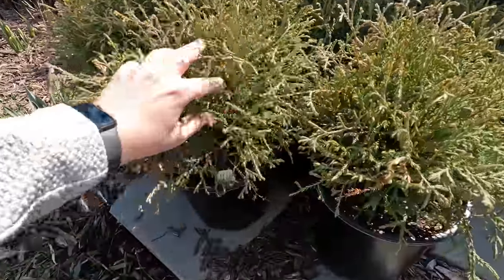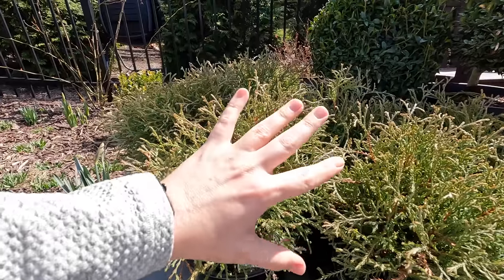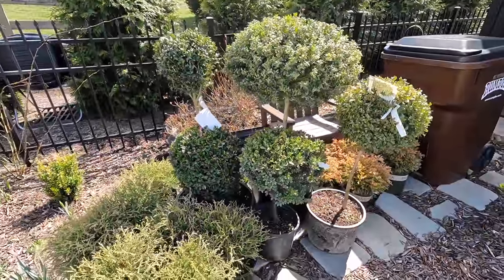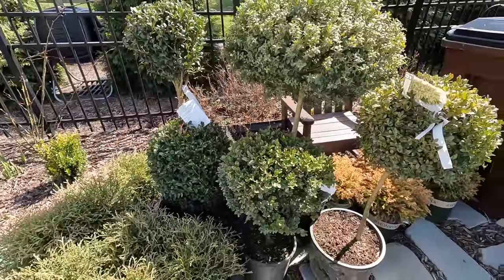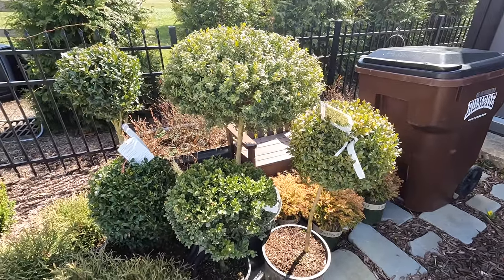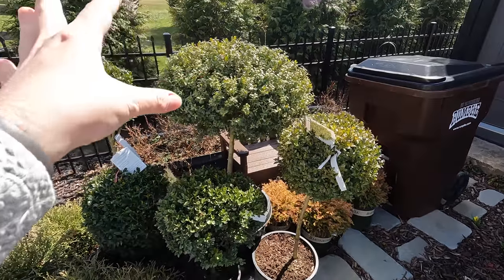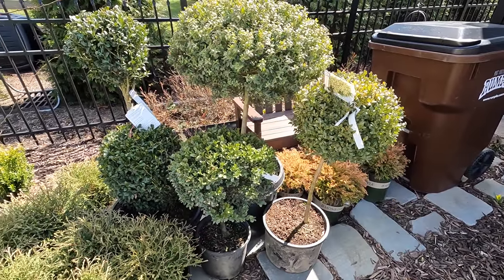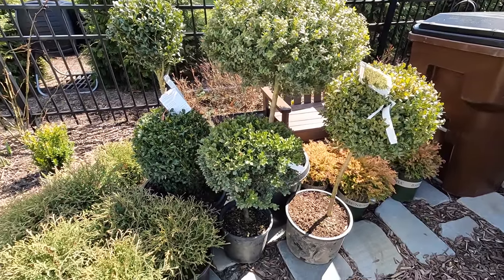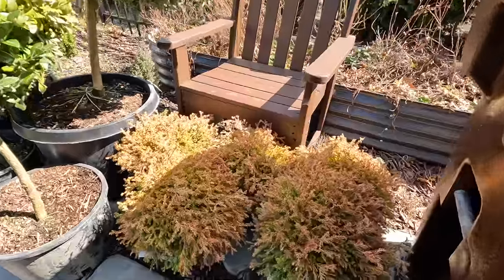So these are the Mr. Bowling Ball arborvitae — they have really nice thready branches and will make perfect three-foot spheres. Those are going around the Red Obelisk Beech with the Let's Dance Can Do hydrangeas. I also picked up all of these boxwood topiaries. I had this idea to do a three-tier approach: a smaller ball, a little bigger one, and then the biggest one at different levels, then underplant with perennials. In groupings of three, five, or seven — odd numbers are really something to lean toward when designing spaces, it just looks more natural to the eye.